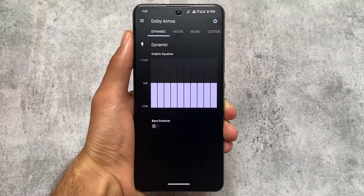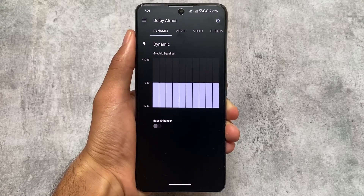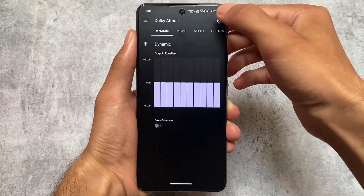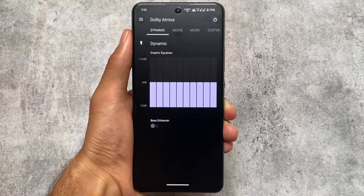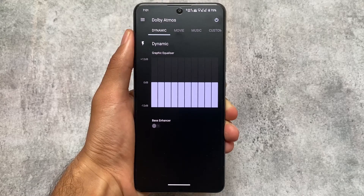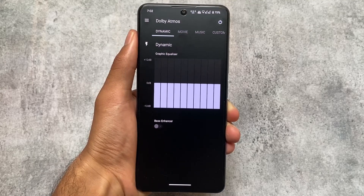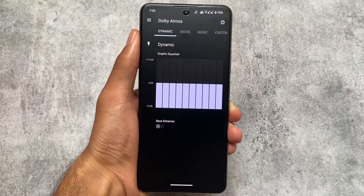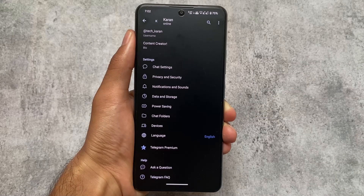This next thing is device-specific: Dolby Atmos. Since I'm using the Mi 11x, Dolby Atmos is pre-installed for me. I sometimes turn it off to test, but yes, it's working here. If you're not using the Mi 11x, or if your device already has it, this may not apply — but for Mi 11x users, Dolby Atmos is pre-installed in some custom ROMs.